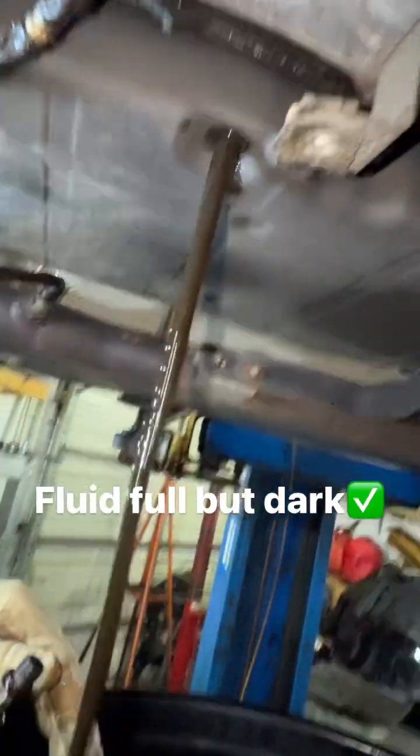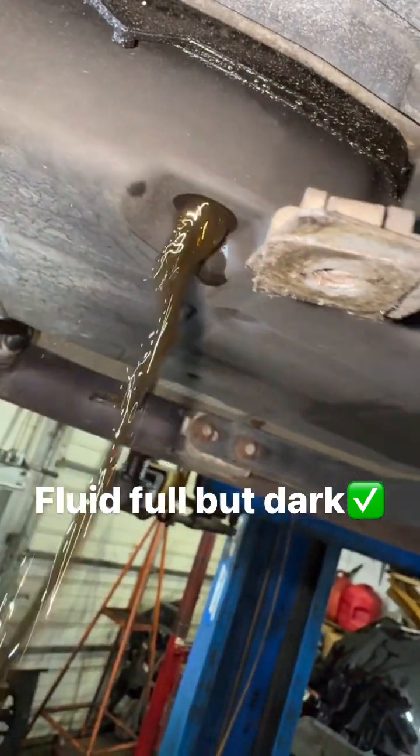We're going to see if fluid level comes out while it's running to see if it's full — and that is full. So we have fluid; the fluid is dark.